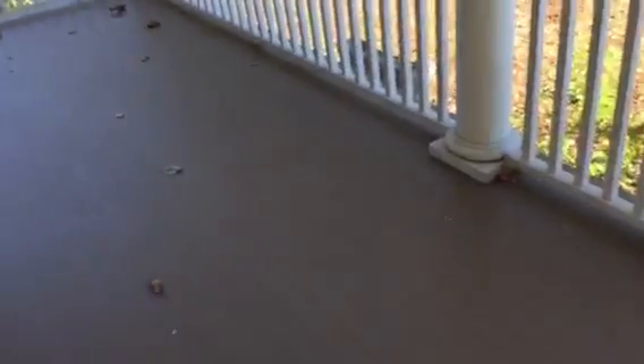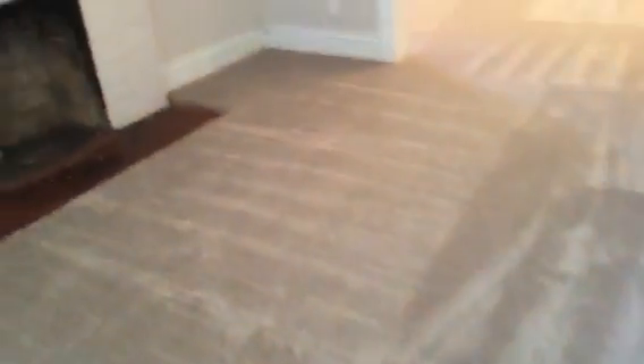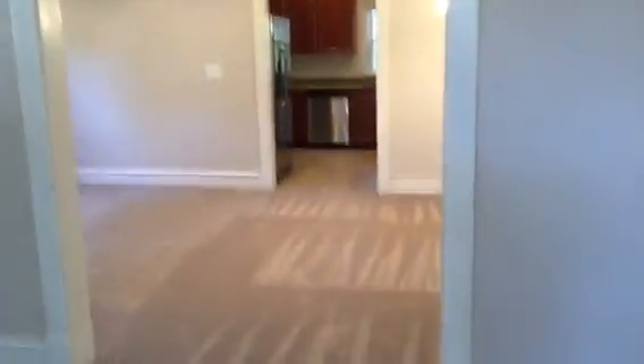This is just a huge patio. You can enjoy so much in the afternoon, in the morning with a cup of coffee. Got a great neighbor next door. This is a wood-burning fireplace, which goes onto this fresh carpet I was telling you about, and then we have the granite.